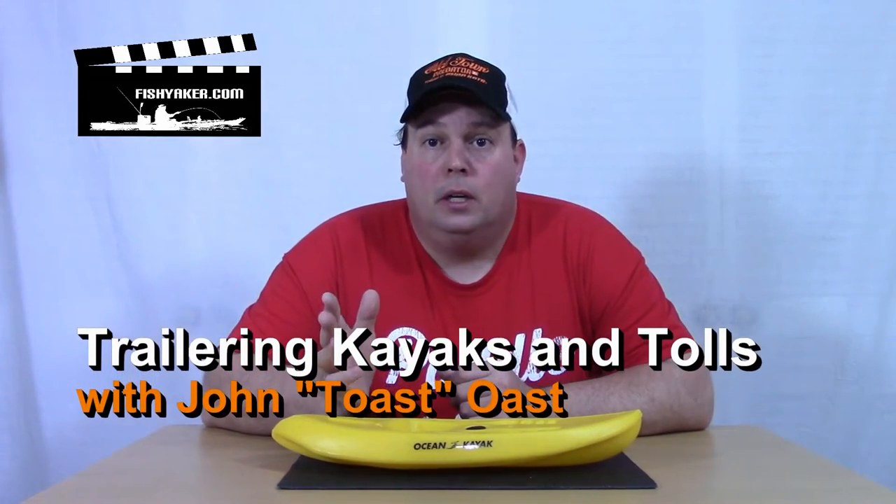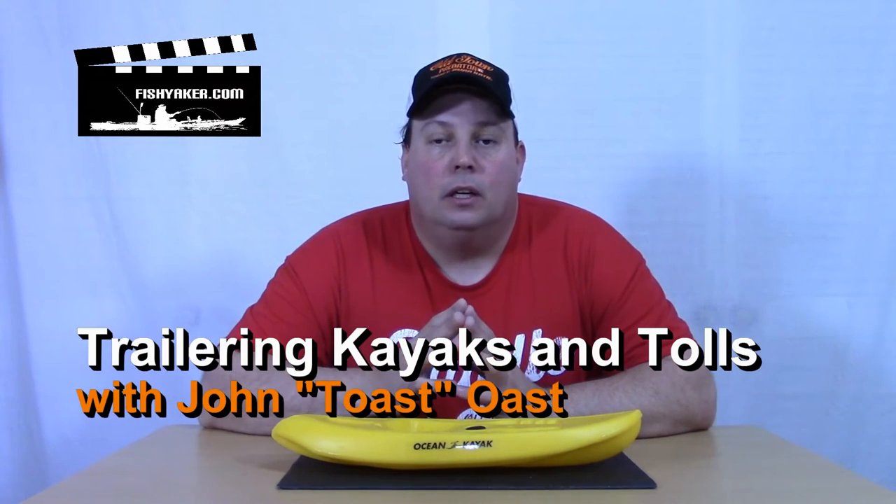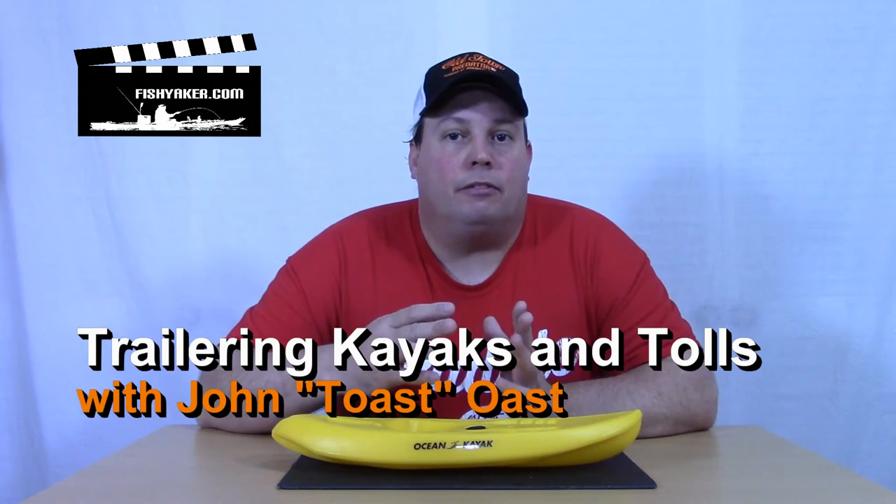Hey guys, I typically transport my kayak these days on a trailer — a lightweight small single axle trailer behind my car. I currently live in Pennsylvania, I've got family in Virginia, the Carolinas, all down south. I travel up and down the east coast to see family, to do tournaments, to simply fish, you name it.